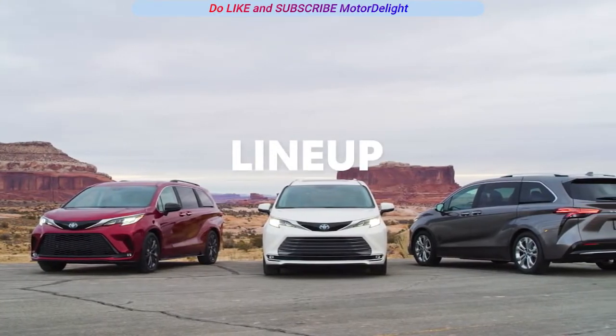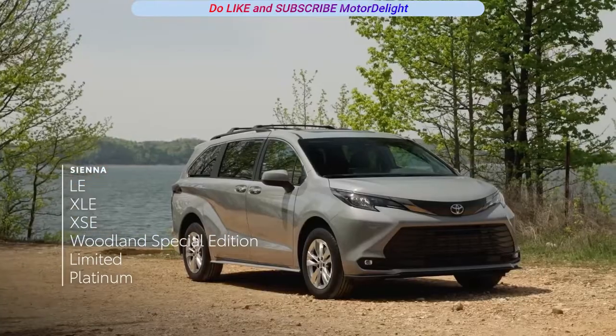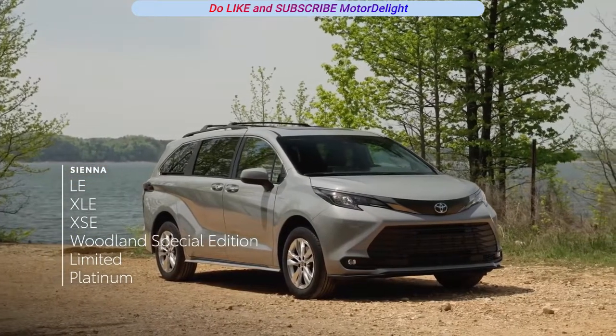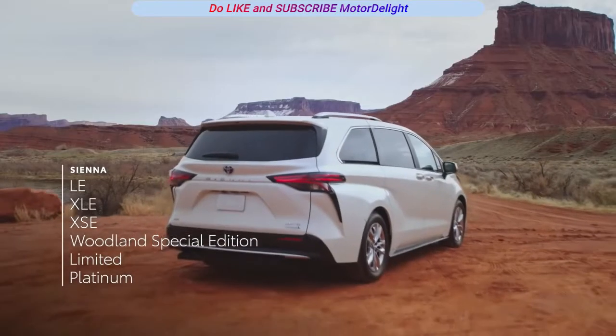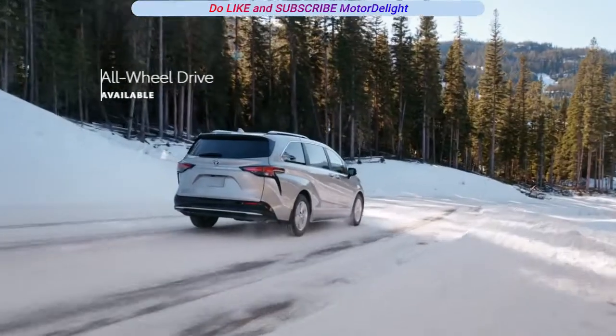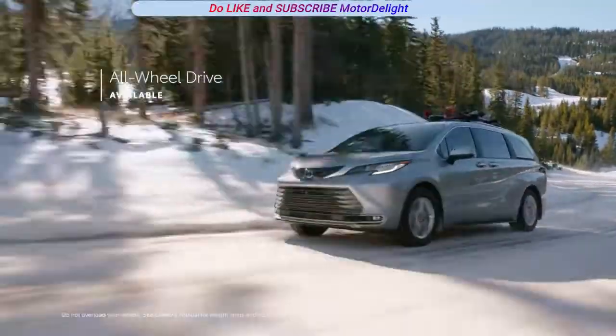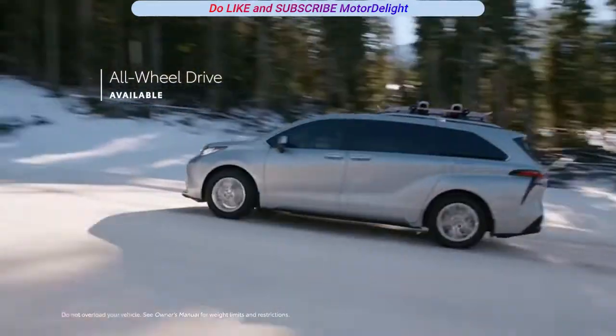Sienna's all-hybrid lineup can now be had in six flavors: LE and XLE, the sporty XSE, the new ready-for-adventure Woodland Special Edition, and the top-tier Limited and Platinum. Sienna continues to offer available all-wheel drive capability across the entire lineup, for added grip in low-traction situations.